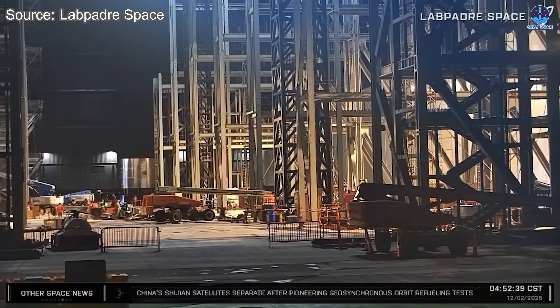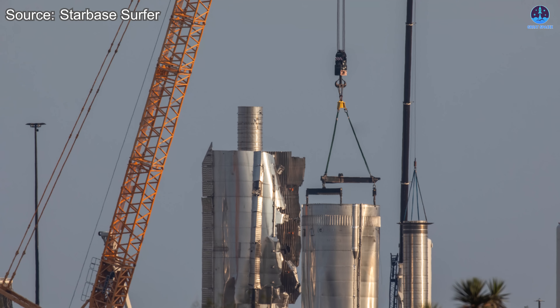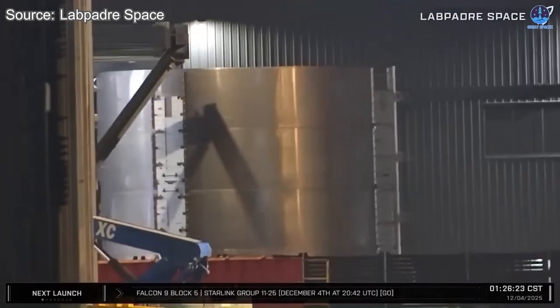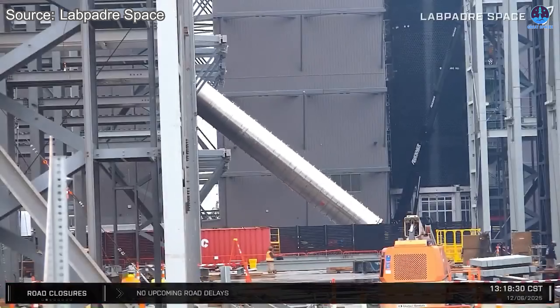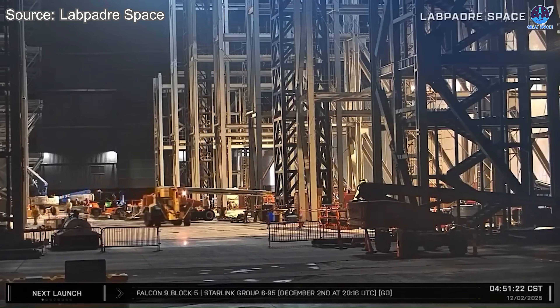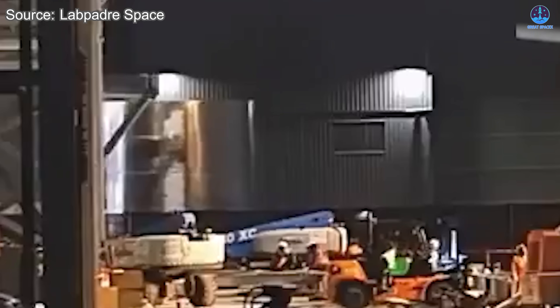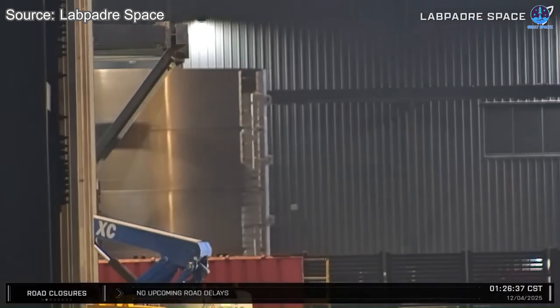SpaceX is accelerating its progress toward Flight 12, especially in the aftermath of the B18 incident. This rapid pace was demonstrated when SpaceX rolled four sections of B19 within only five days. The company has continued to maintain a remarkably high rate of movement across the entire B19 stack. On the morning of December 2nd, SpaceX transported the A5-4 section to Megabay 1, and by December 4th the A6-4 section had also been moved into position.